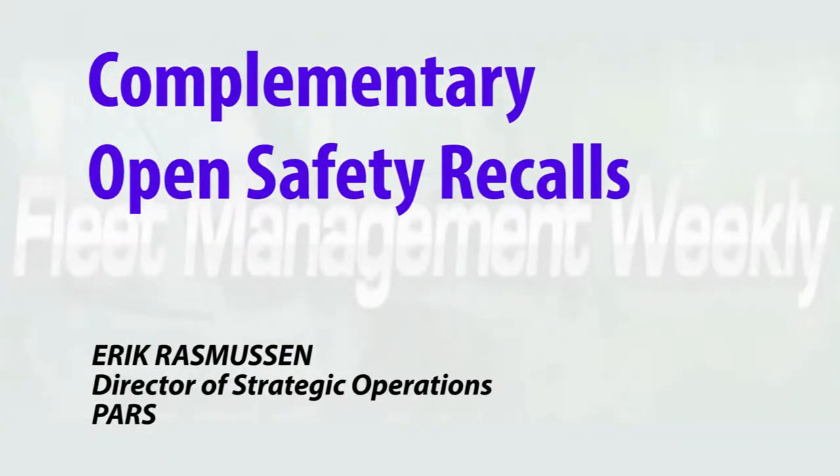PARS offers some terrific complimentary services for customers who have heightened sensitivities around safety recalls and vehicle condition. There are a couple of heightened sensitivities out there among our fleet customers these days. One of them is safety — it's always been a concern, but particularly around open safety recalls.